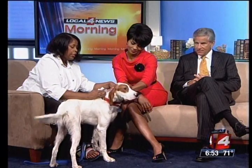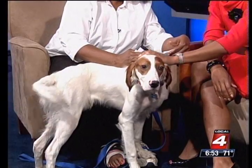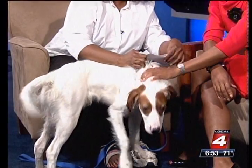Also, if you want to call, the number is 248-709-4474. It's called MESC — Michigan English Setter Rescue.